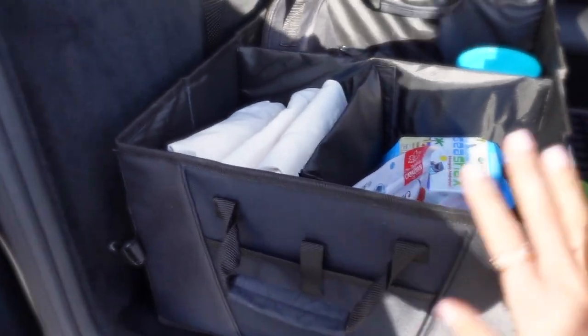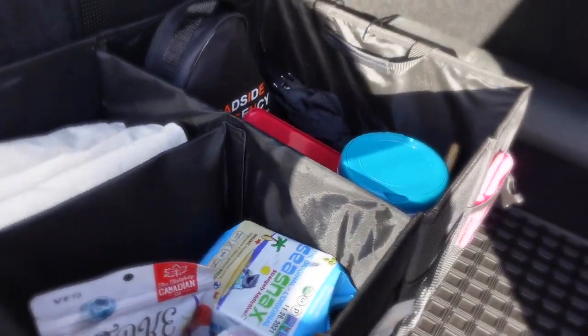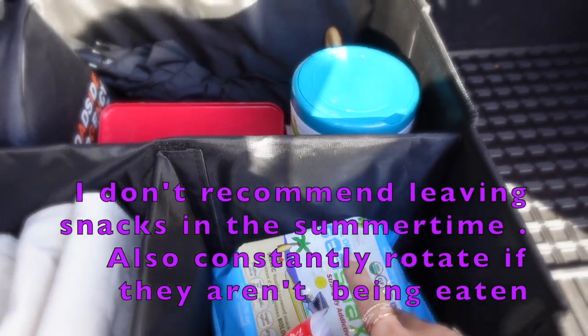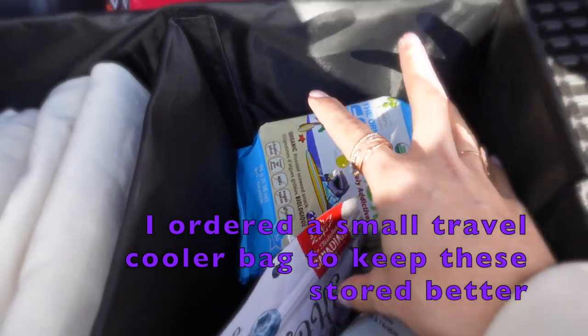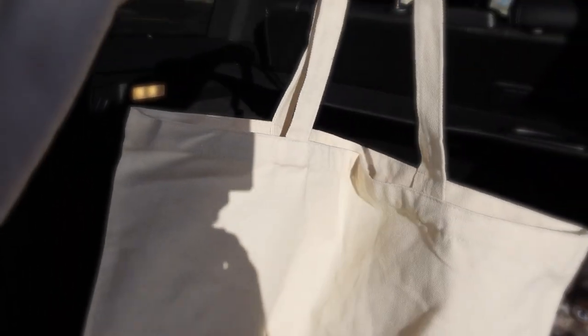The glove boxes in both cars always stay super clean — we literally only have the license, registration, and car manual in there. I got this organizer from Amazon. It's perfect to keep everything organized neatly — everything has its own space. We have emergency snacks. If you have diabetes or anything like that, it's a really good idea to keep snacks in the car in case your blood sugar goes low. My favorite thing is that I can keep my produce bags in here because I always forget them — this way I always have them on hand. I got these from Amazon — they're super plain but spacious.